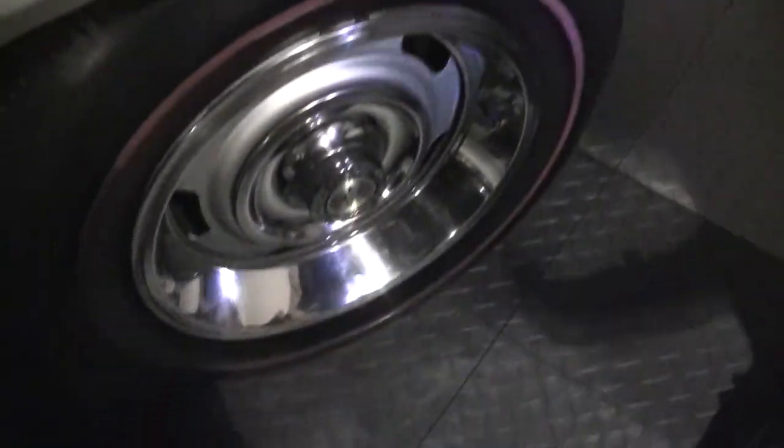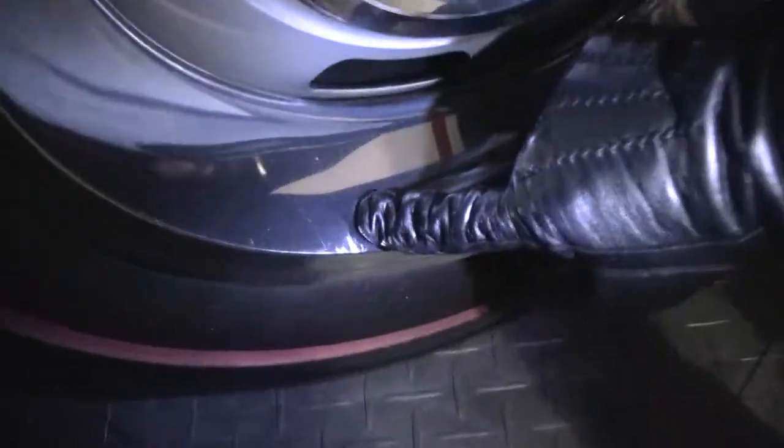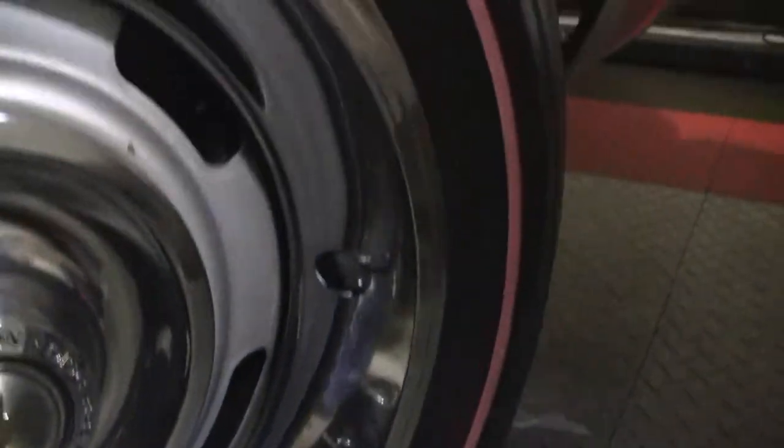You'll notice that the door panels are in excellent shape. Our tires are in very good shape. Our wheels have a couple small divots, but overall in very good shape.